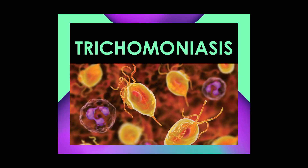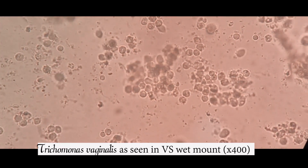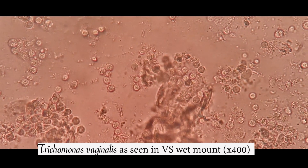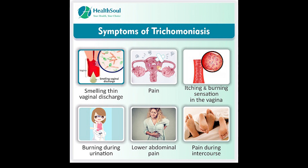Trichomoniasis happens to be the most common sexually transmitted non-viral disease worldwide. It is caused by Trichomonas vaginalis, an actively motile protozoan that can be easily seen in the lab by observing the wet mount of a vaginal discharge from an infected woman, as shown on the displayed video. It may also be seen in the urine of infected women. Typical symptoms include a thin yellowish or greenish vaginal discharge, pain, itching, and a burning sensation in the vagina, lower abdominal pain, and pain during intercourse. The symptoms are very similar to those of vaginal candidiasis, and so a definitive lab diagnosis must be arrived at before any treatment measure is taken.